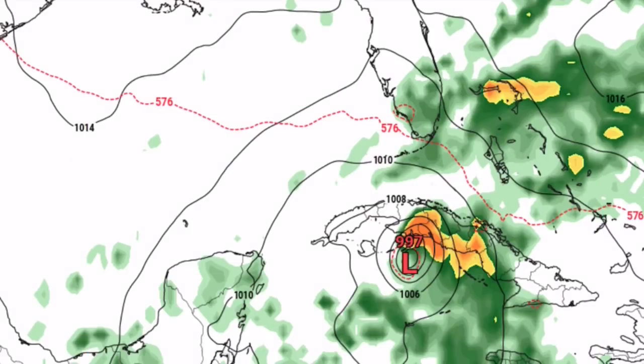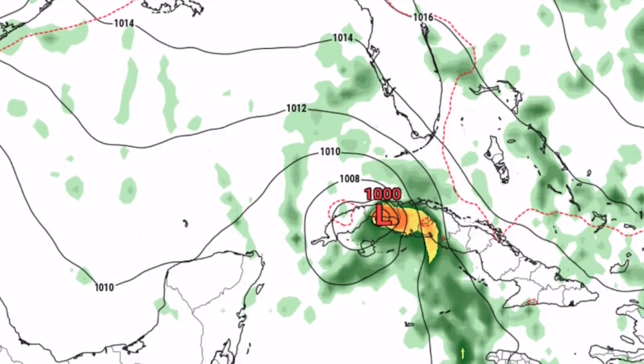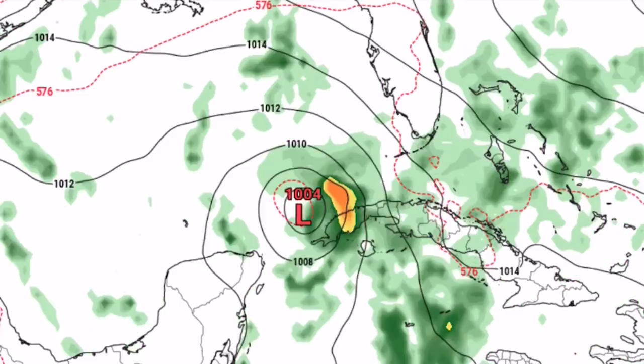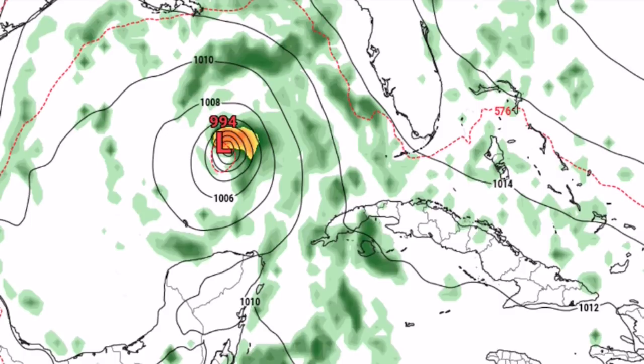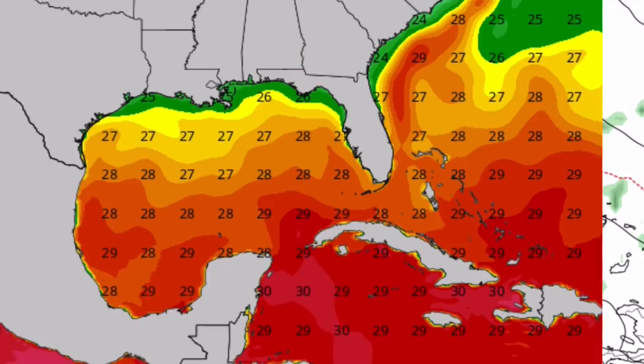This is a GFS run from 12Z. This model specifically shows a potential low-end tropical storm around October 25th, which is Sunday, impacting Cuba where that L997 is, and then lingering around Cuba and shooting westward while slowly weakening into October 27th. As it enters the Gulf it starts strengthening more, with a pressure of 994, and it ends up making landfall around the Florida Panhandle as a low-end tropical storm. A hurricane is not expected according to this model run.